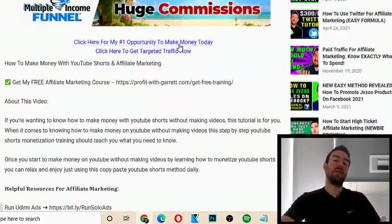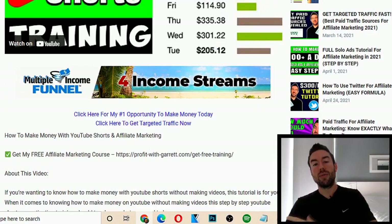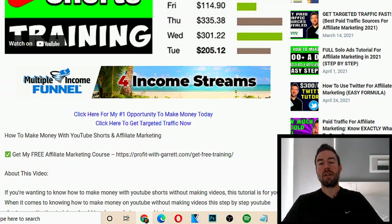When someone discovers this blog for months, if not years to come, they're going to come here, click the banner, go through my funnel, go to my affiliate link, decide to buy, and I'm going to be able to make money.